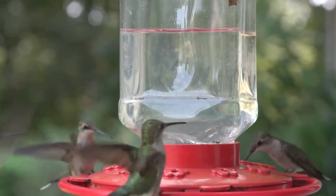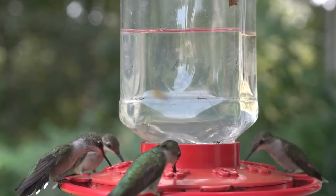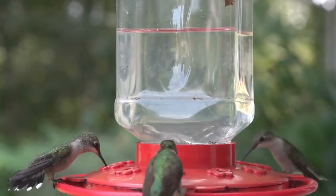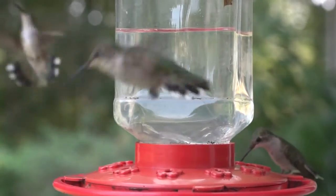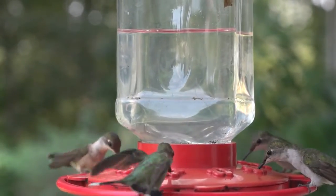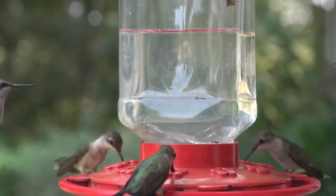Ruby-throated hummingbirds are solitary animals. Adults of the species are not social, and both males and females of any age are aggressive towards other hummingbirds. They may defend a feeding territory, attacking and chasing other hummingbirds that enter.